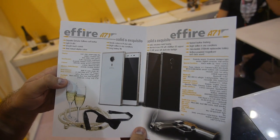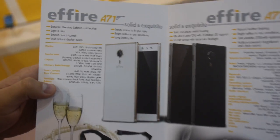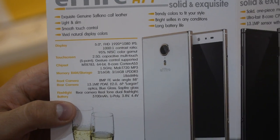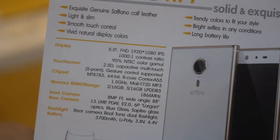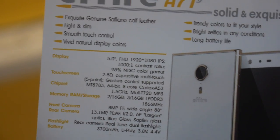We feature the best screen available on the market now. It's made by Sharp — a Full HD screen. With EXO technology? Yeah. So it features increased color gamut, more than 95% of NTSC, and increased contrast ratio.